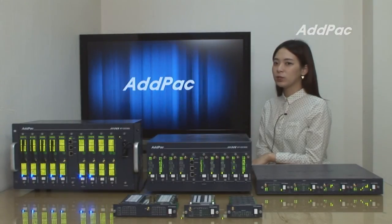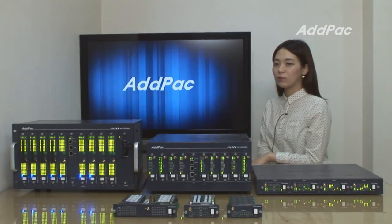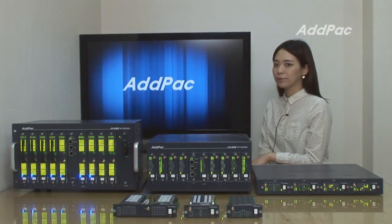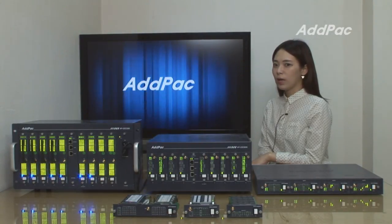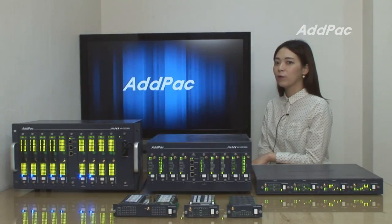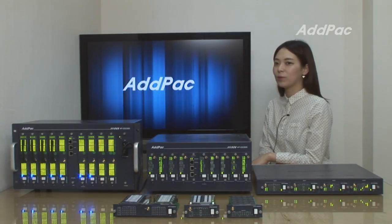ADDPAC's GSM VoIP gateway series and multimedia network devices have been fully recognized in terms of performance and stability. With our accumulated experience and know-how, ADDPAC's Multi-SIM GSM VoIP Gateway solution will provide full satisfaction for customers who are looking for next-generation GSM VoIP gateways.